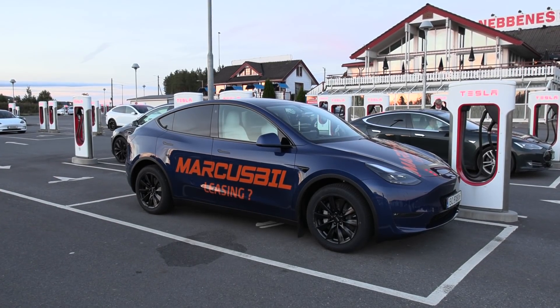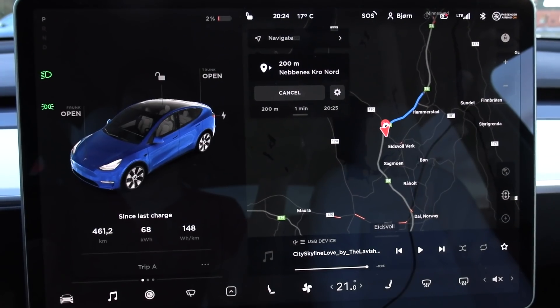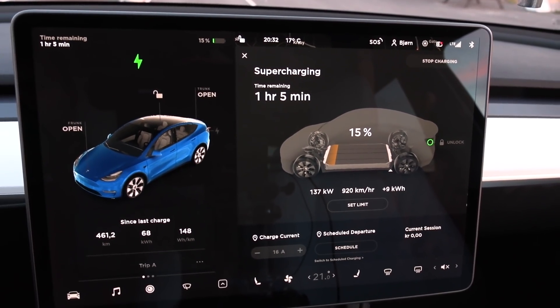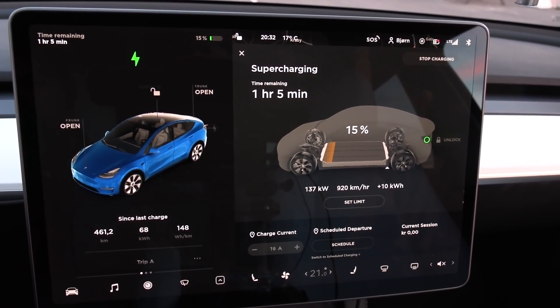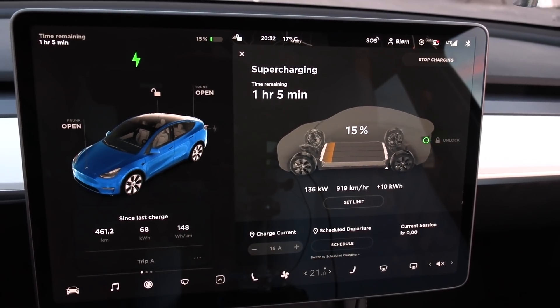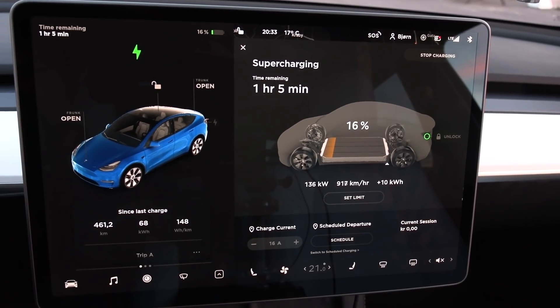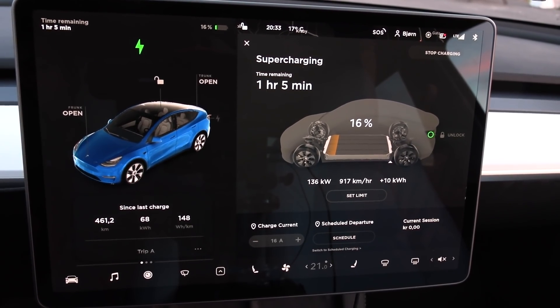We are now back at Nebenez. The consumption was 148 watt hours per kilometer — that is actually the best in this class. The closest one is the MEB cars; I think the best result was the Q4, but we'll come back to those results. Now we're going to charge up a bit and then do the 120 test. The charging speed is not too bad, but this is only V2. On the V3, I have seen that it doesn't charge as fast compared to some of the other batteries from Model 3.